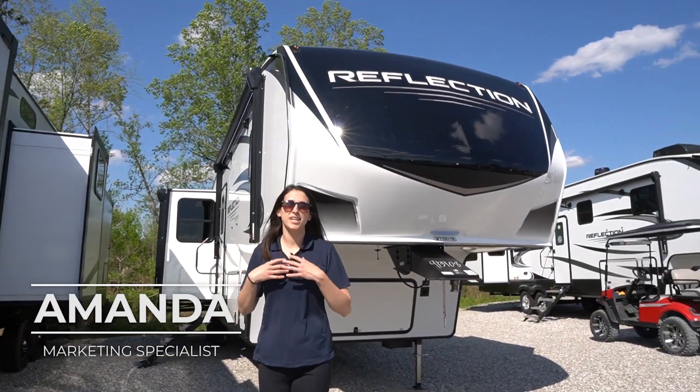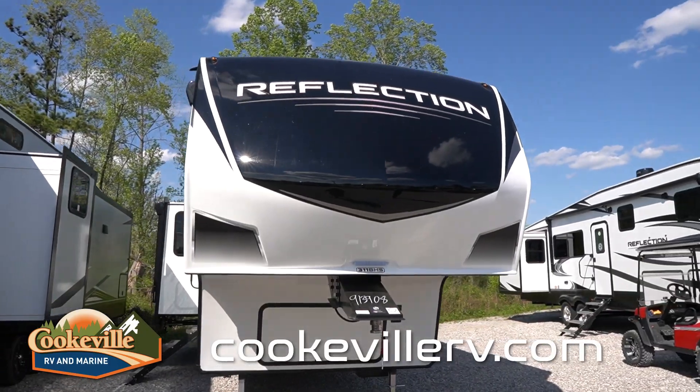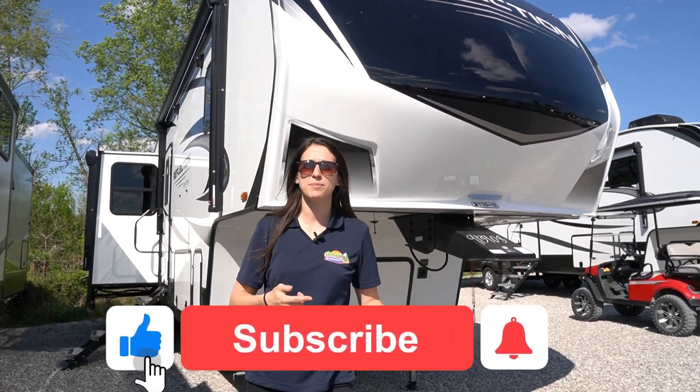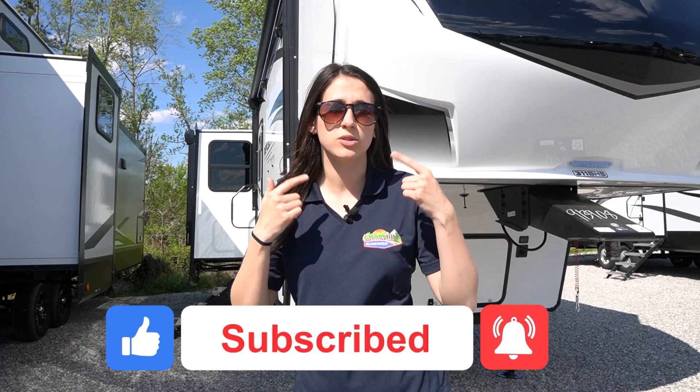Welcome, happy campers! It's me, Manda, here with Cookville RV Marine, and today we're taking a look into this 2021 Reflection 311 BHS. Before we get started, don't forget to hit that like button, subscribe button, and bell notification icon, because we post videos all the time.